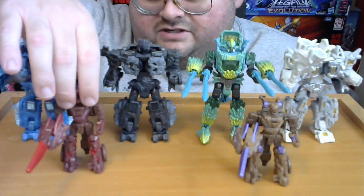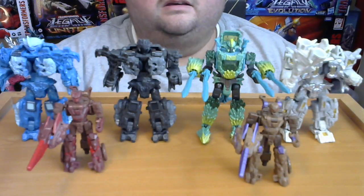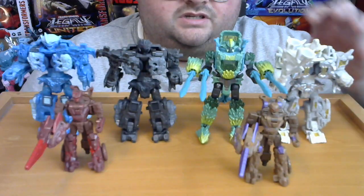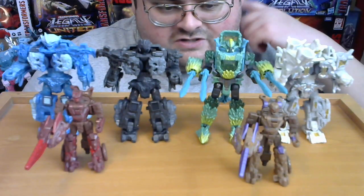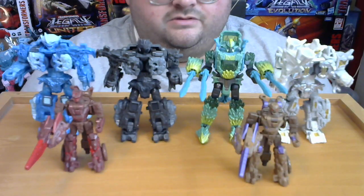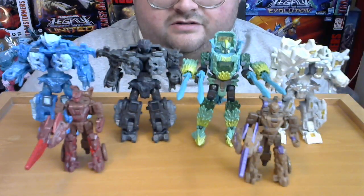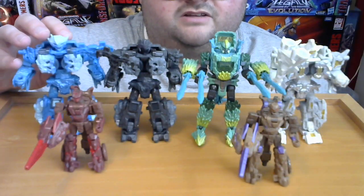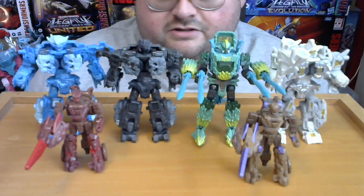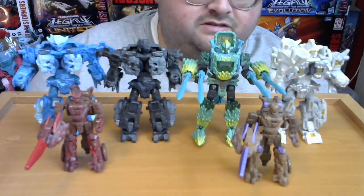One thing I wanted to mention: so far Hasbro has not come out with any bios or background information for the Infernac Universe Transformers. These characters are officially neither Autobots nor Decepticons, and since Hasbro hasn't released any bios, it's uncertain if these guys are heroic or villainous Transformers characters. Calcitron, at least, can be considered a villainous character since he's packed with Thundertron and is one of the Star Raiders pirates. But as for the others, it's kind of hard to tell.